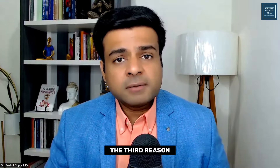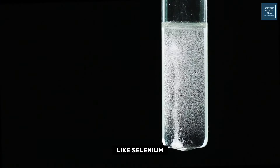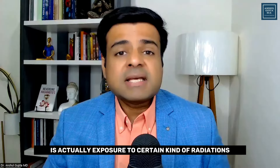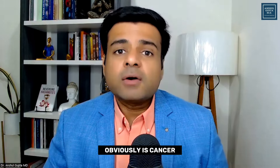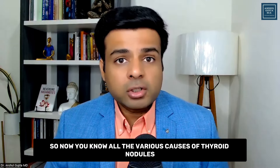The third reason is a deficiency of certain vitamins and minerals like selenium, zinc, and vitamin D, which can also cause thyroid nodules. The next reason is exposure to certain kinds of radiation, and also smoking, which increases your chance of thyroid nodules. And the last one is cancer. So now you know all the various causes of thyroid nodules.